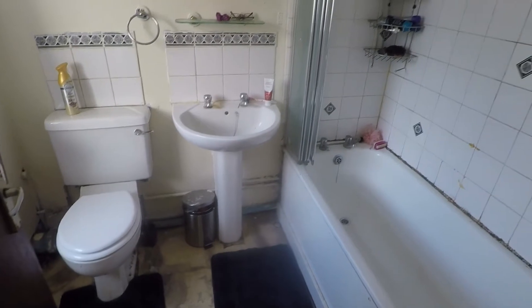Just to the back of the property is the bathroom. You've got a WC, hand basin, and bath with a shower overhead, plus a storage cupboard as well.